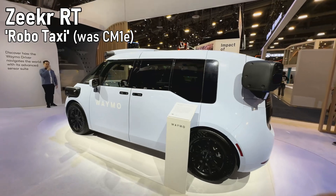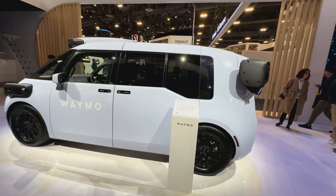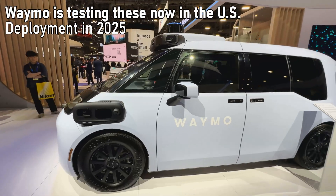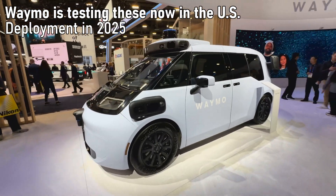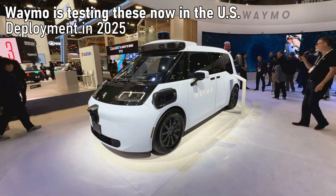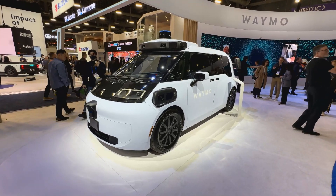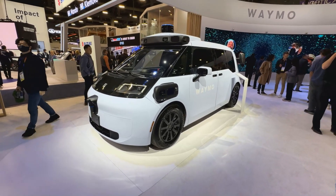I'm going to give you a walk-around. We're not allowed inside, but as I mentioned, this is still going to find deployments in the U.S. — how many, what markets, we don't know — but Zeeker has said they're still committed to deploying these in 2025, sometime this year.